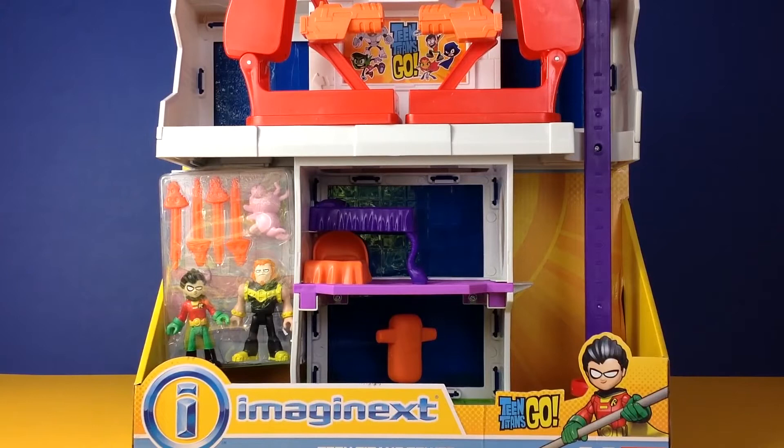This is the front of the box. It does come with a few characters — we have got Robin, Mammoth, and little Silky. We'll have a closer look at those in a minute. There are three floors on this Teen Titans Tower: at the bottom it looks like a gym, on the second floor we have the bedroom, and on the third and top floor it looks like the lounge.